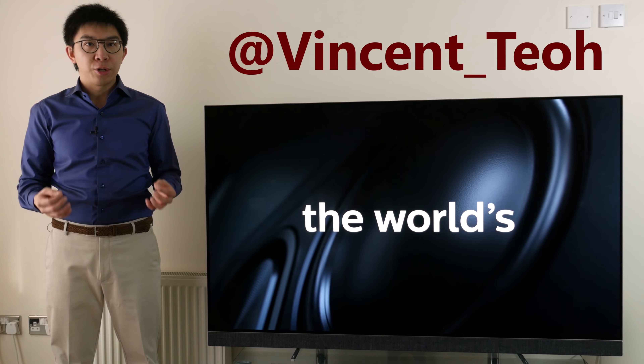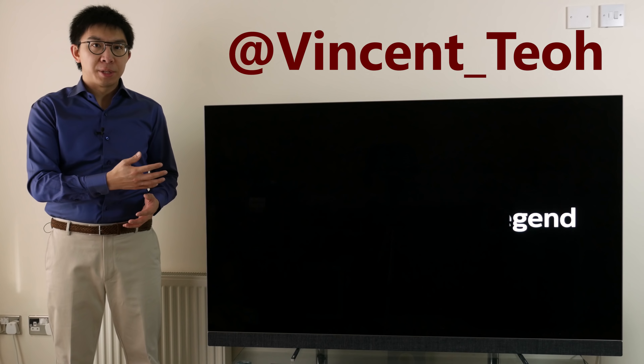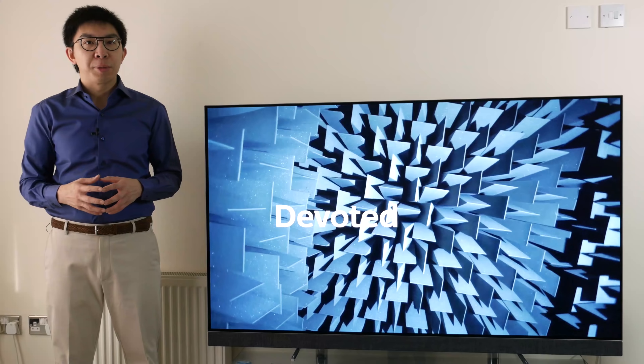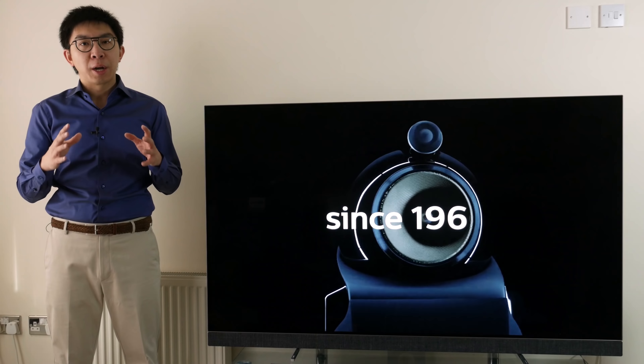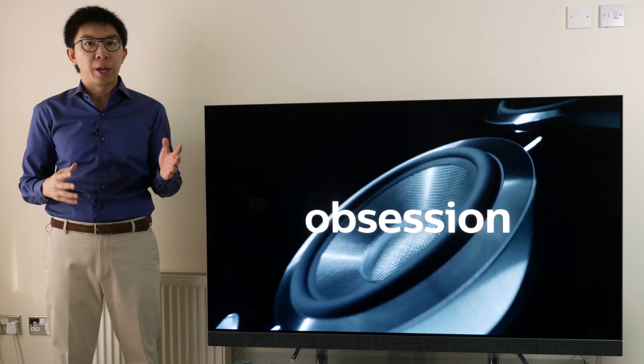Hello everyone, my name is Vincent Teo and I review and calibrate TVs professionally. This television beside me is the Philips 903, which is the 2018 flagship OLED from TP Vision, the company responsible for the development and marketing of Philips TV in the UK and Europe.